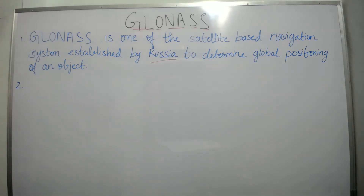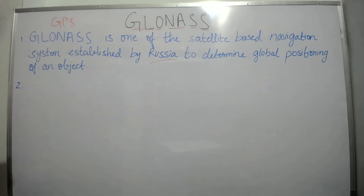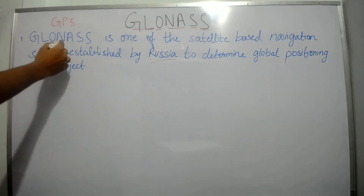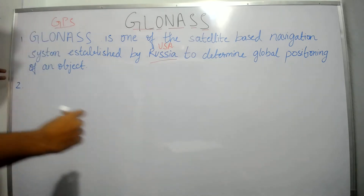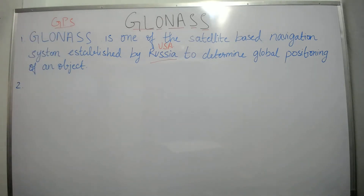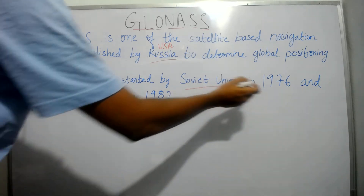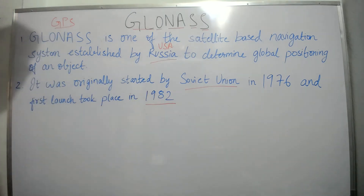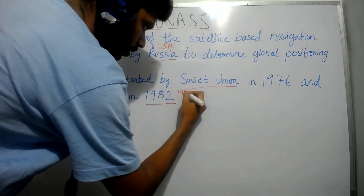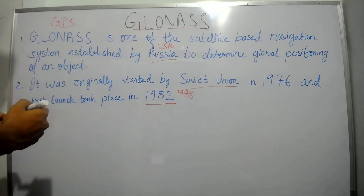I will try to compare GLONASS with GPS simultaneously in this video so that it can help you all even if you have not watched the previous videos. GLONASS was developed by Russia whereas GPS was developed by USA to determine the global positioning of an object. GLONASS was originally started by Soviet Union in 1976 and the first launch took place in 1982, whereas in GPS the launch year was 1978. GLONASS was fully functional in the year 1995.